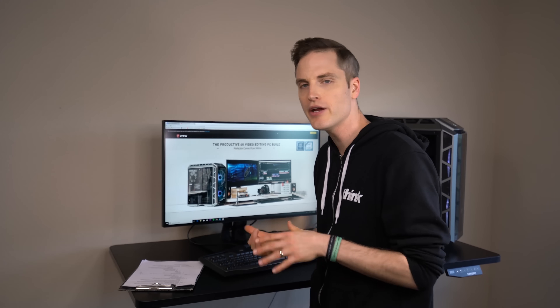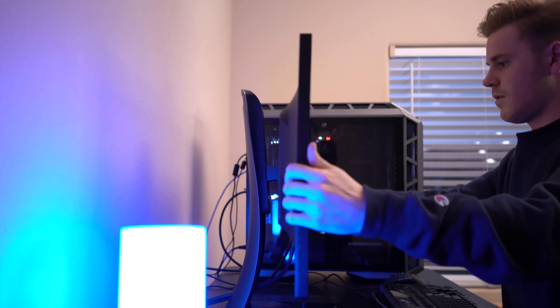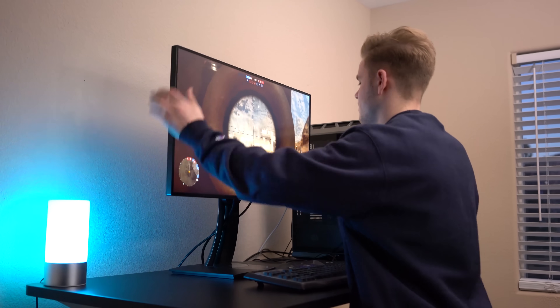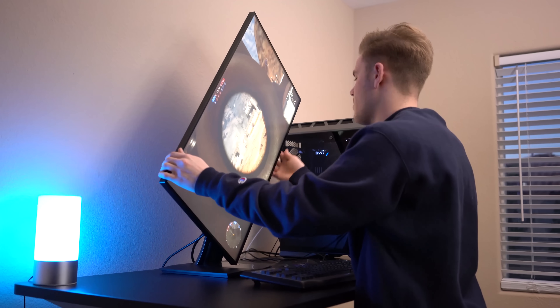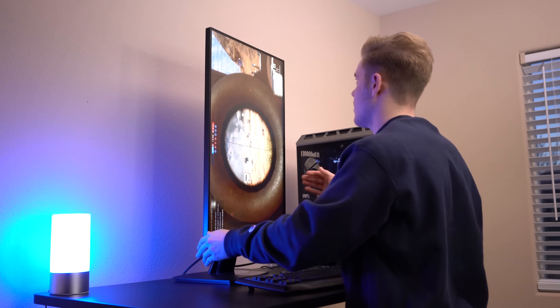For the setup we're building here, we ordered a ViewSonic 4K IPS monitor that's great for color accuracy. Because if you're going to be doing graphic design, motion graphics, and 4K editing, you want a great monitor to support the entire setup.